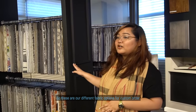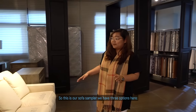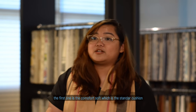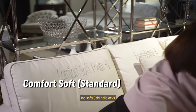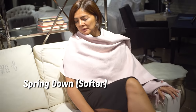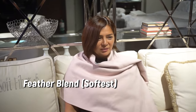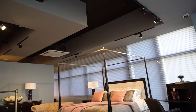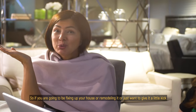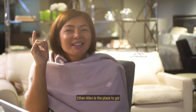These are our different fabric options for custom order, arranged by colors — neutral colors and accent colors. This is our sofa sampler. We have three options: the Comfort Soft, which is our standard cushion, and the softer ones are the Spring Down and the Feather Blend. So there you have it, guys — it's all in one. If you are fixing up your house, remodeling it, or just want to give it a little kick, Ethan Allen is the place to go.